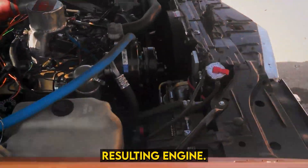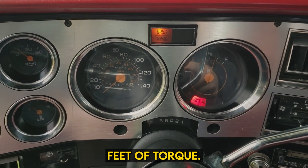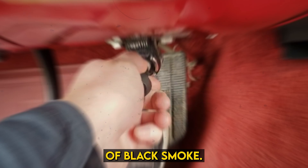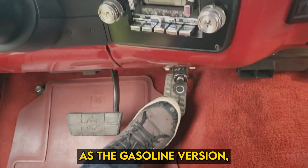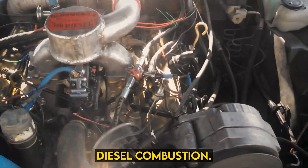Unfortunately, the resulting engine fell short from the start. The power output was only 120 horsepower with 220 pound-feet of torque. Worse still, it was obnoxiously loud and plagued with an abundance of black smoke. In addition, the heads were secured by the same 10-bolt pattern as the gasoline version, which proved insufficient as the bolts began to stretch from the high compression required for diesel combustion.